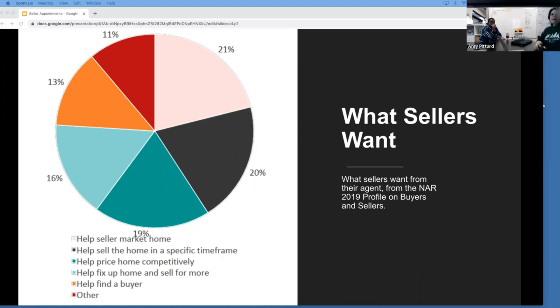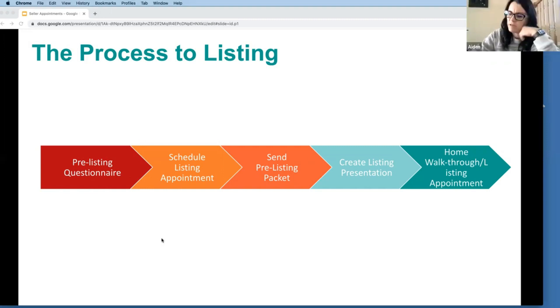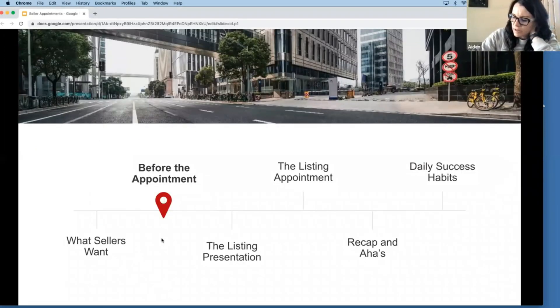13% of sellers want help finding a buyer and 11% have other priorities like help with paperwork, inspections, or negotiations. The process to a listing is: pre-listing questionnaire, schedule the listing appointment, send or drop off the pre-listing packet, create the listing presentation, do the home walkthrough, then the listing appointment. You can find the pre-listing questionnaire in the Ignite Toolkit.